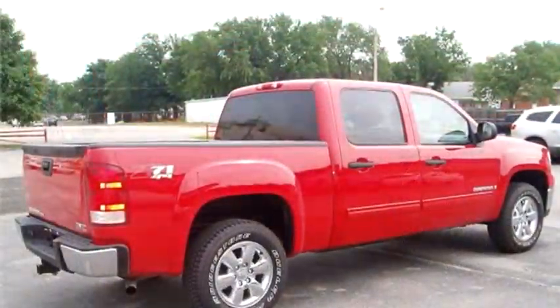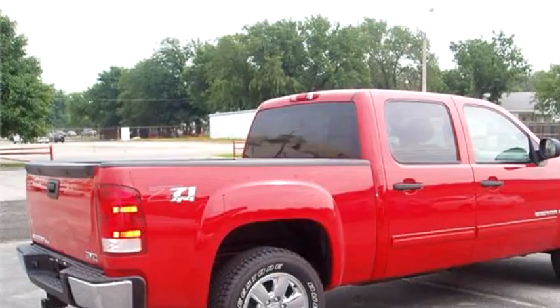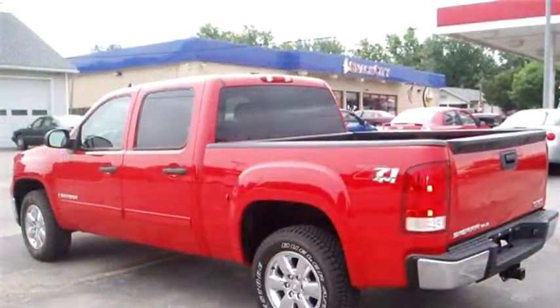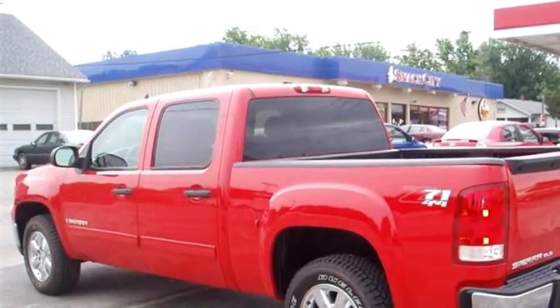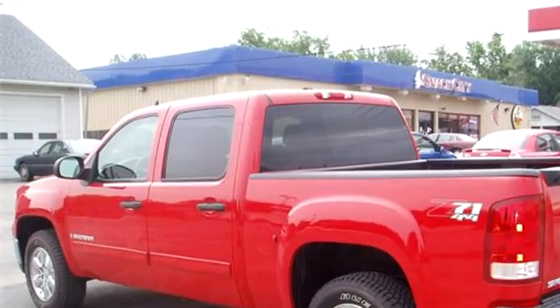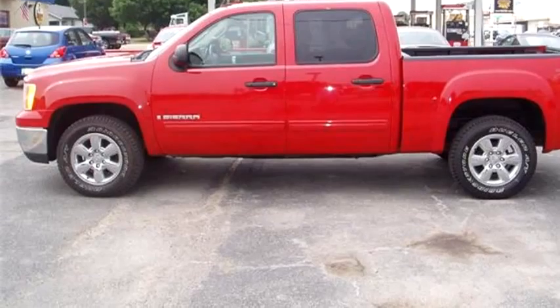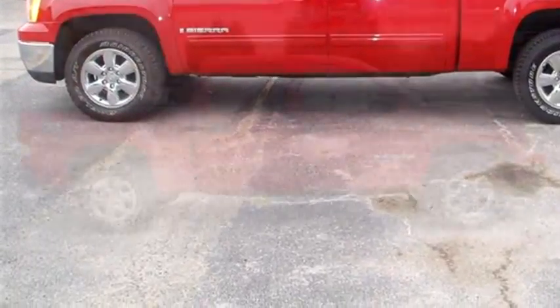The body style is truck. It has four doors. Transmission is automatic. Drivetrain is four-wheel drive. Exterior color is red. Interior color is gray. It has eight cylinders. Engine size is 5.3 liter V8 OHV 16V.